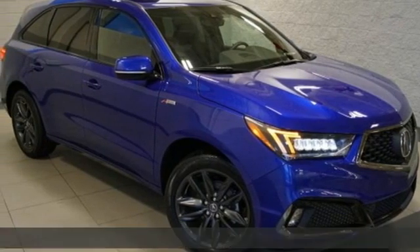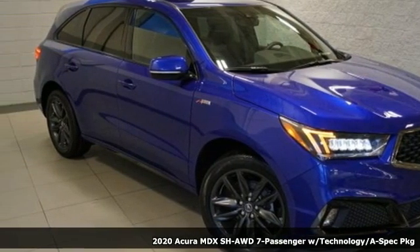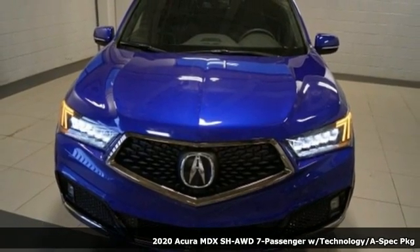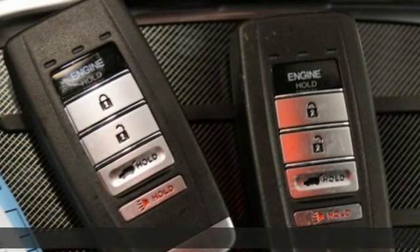Here's a new 2020 Acura MDX. This elegant MDX is designed to encourage all of your endeavors, and it offers an exciting list of features.